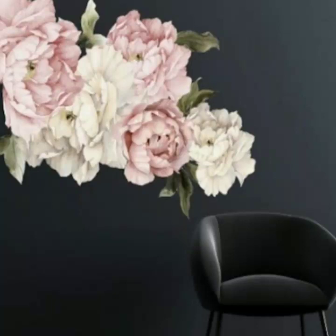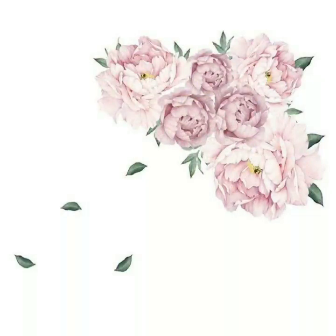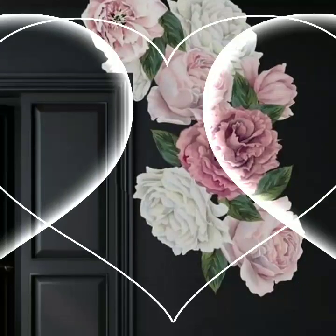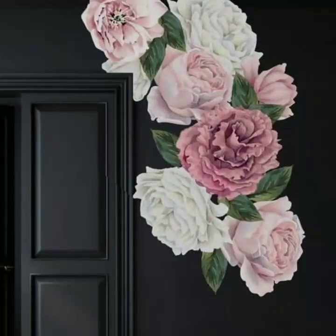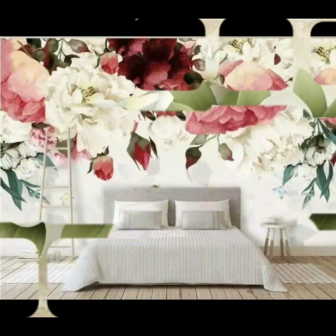Hello friends, welcome to my channel Fashion Basket. Today I am sharing with you beautiful and very elegant styles of creative 3D wall flowering stickers.